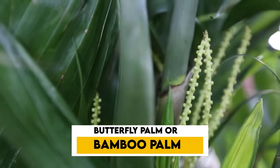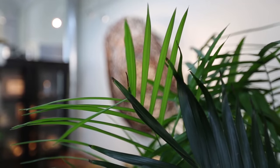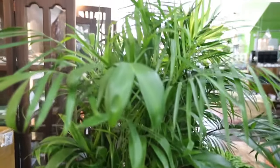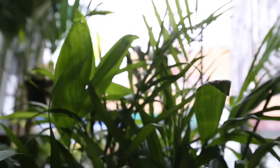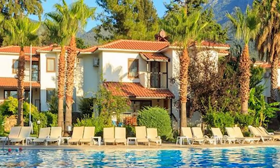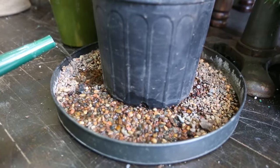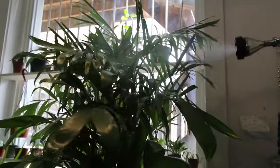Number 5: Areca Palm. Also known as the butterfly palm or bamboo palm, it hails from Madagascar and other spots in the Indian Ocean. These lush palm trees add a tropical vibe to any space. Indoors, they usually grow to about six to seven feet tall, perfect for home decor, but in their natural habitat outdoors they can reach up to a towering 20 feet. Areca palms are also great at cleaning the air — they're like natural purifiers, getting rid of indoor pollutants like formaldehyde and benzene.